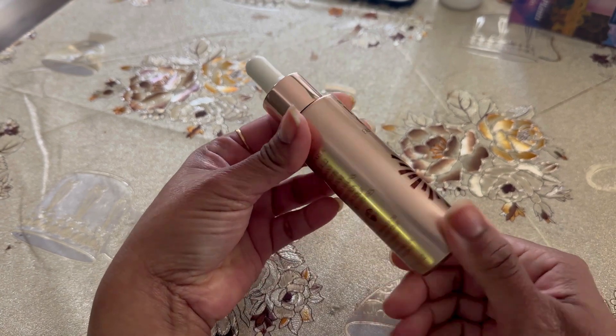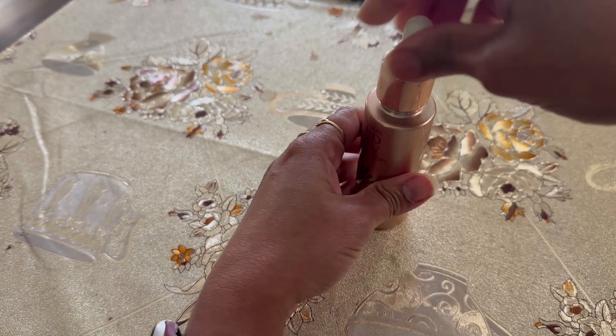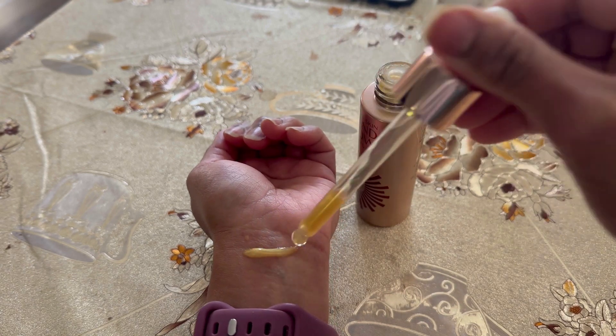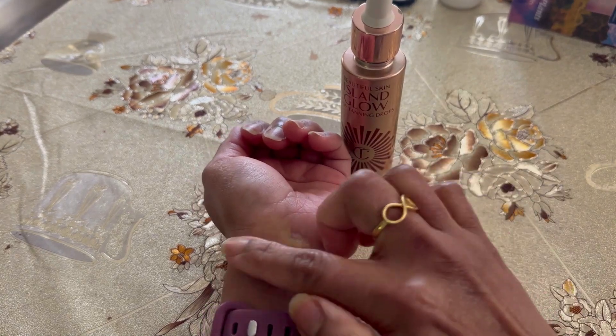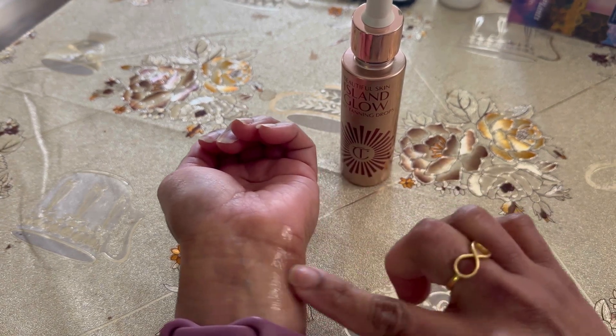In the beginning when I opened the packaging, it had a tangy scent to it, but after a while it fades and now there is no fragrance. You need to shake the bottle well first before applying. You need around two to four drops for a golden glow, and nine to twelve drops if you want a deep bronze glow on your whole body.